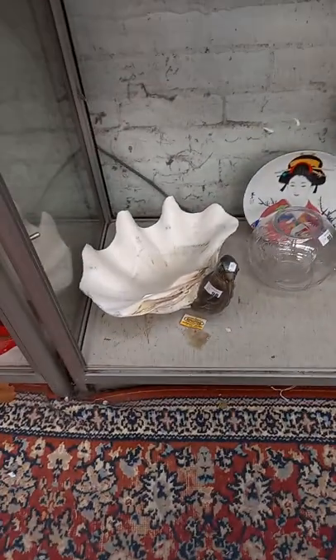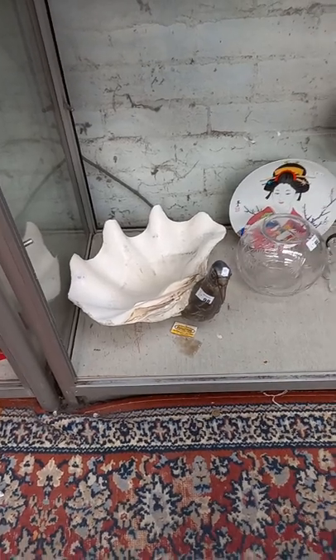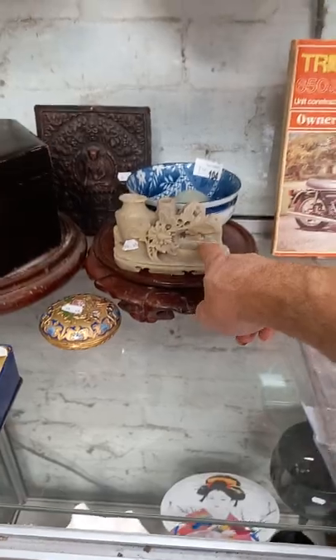This bird thing's pretty wacky — Gabriella somebody, it's Italian. Good thing, it's a little bit of damage on it. Some watches, clocks, Swatch watches and stuff. Oriental lacquerware, cloisonné, soapstone.